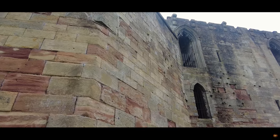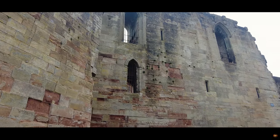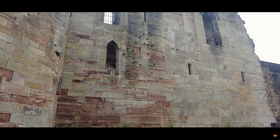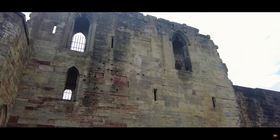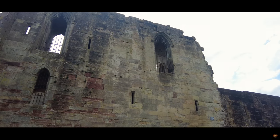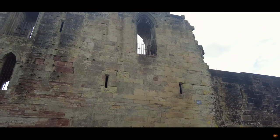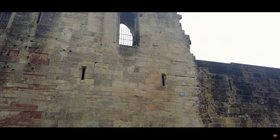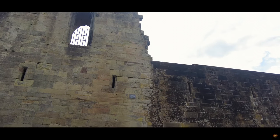In the tumultuous aftermath of the 1066 Norman invasion, William the Conqueror, wary of the still-restive local populace, is believed to have commanded that this bastion be fortified. The castle's narrative is intertwined with that of its long-standing custodians, the Stafford family, whose fortunes ebbed and flowed through the ages.